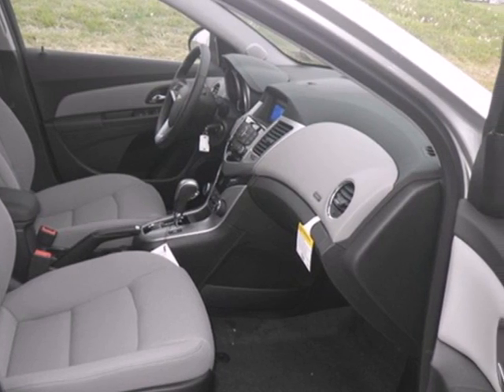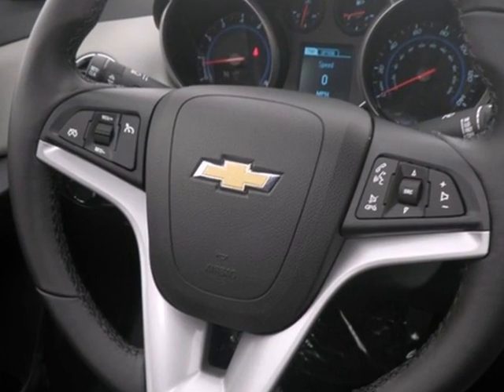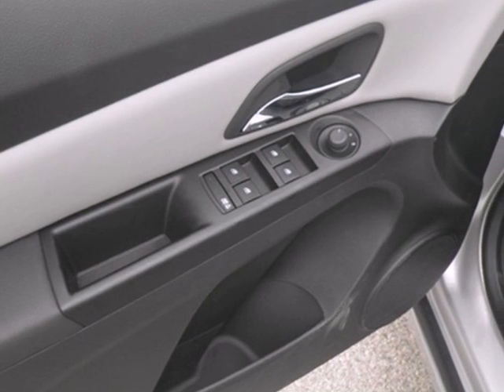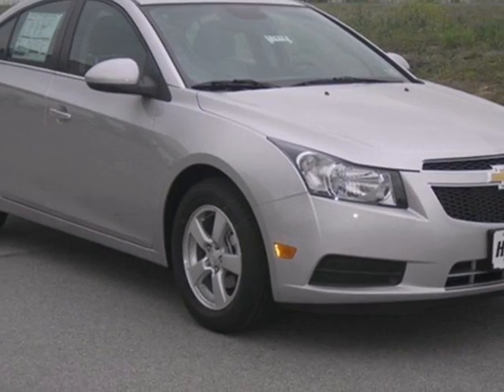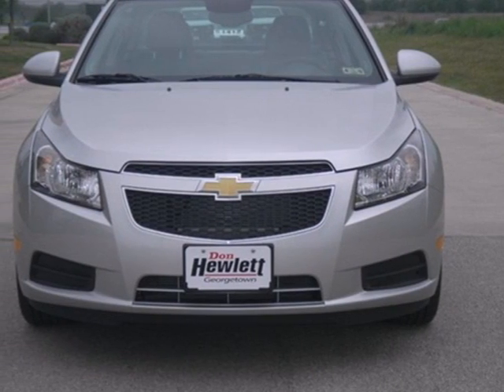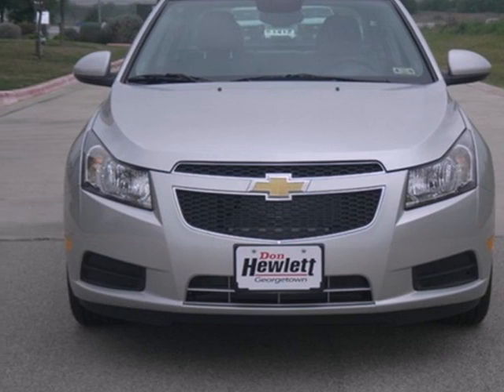Enjoy its many convenient features like automatic headlights, keyless entry, and power windows, locks and mirrors. Listen to your favorite music with the included CD player, which includes an MP3 decoder. This affordable Cruze is great for running errands around town. See for yourself when you test drive it today.